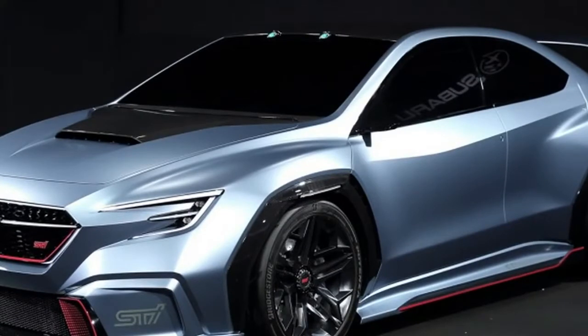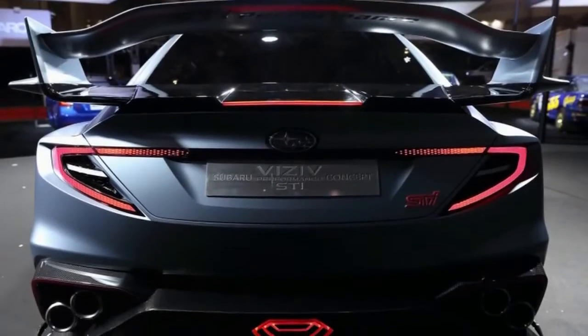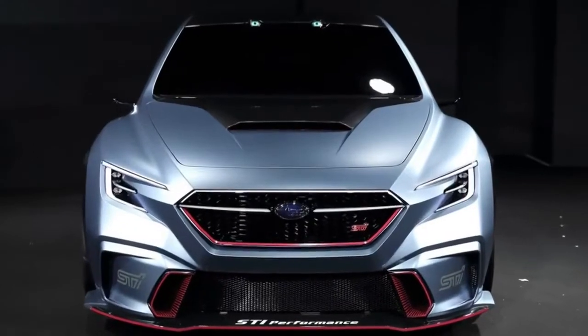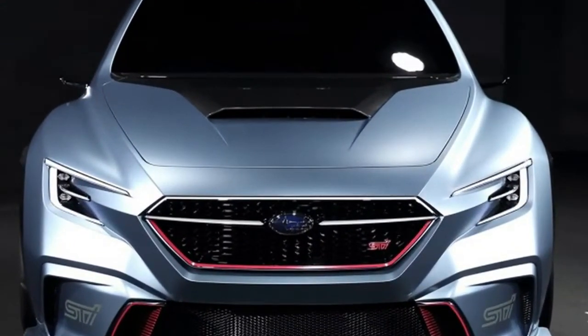While we can hope that the next WRX and WRX STI have the bold look of these concepts, we have reason to be cautious. But rather than getting negative, let's simply appreciate this for what it is — a cool STI concept.